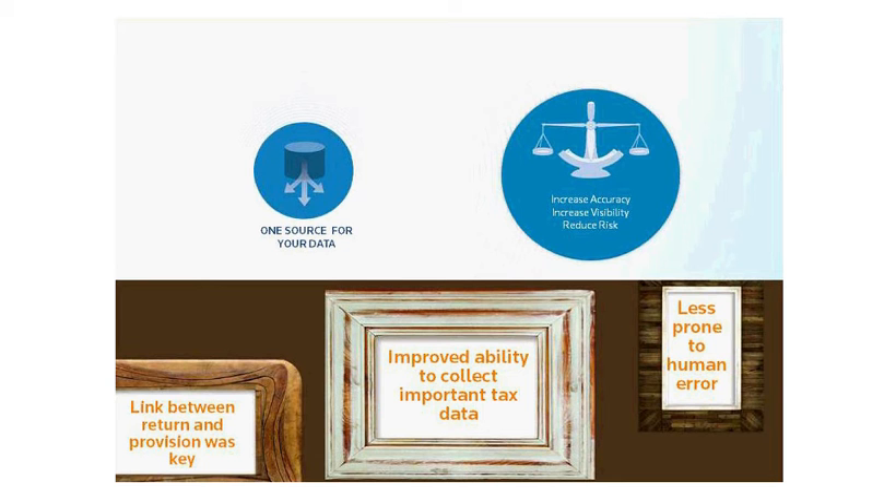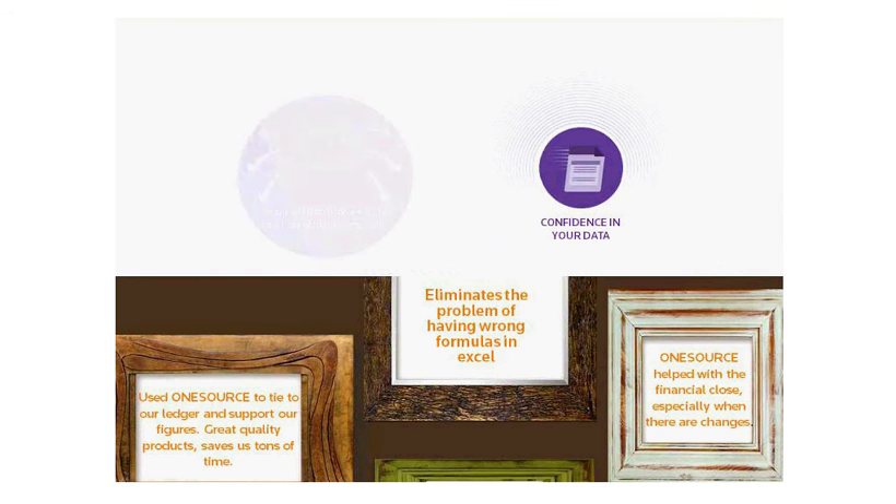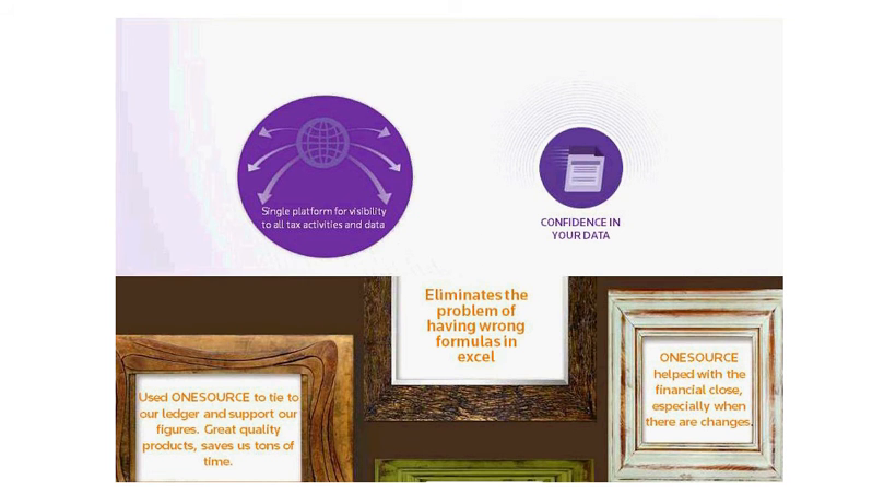For example, integration with your return and provision data — being able to start with a provision-based return, and then, once the return has been completed, being able to automate the return-to-provision process, ultimately removing redundancies and risk of human error around re-keying and re-typing data, which leads us right into confidence in your data.